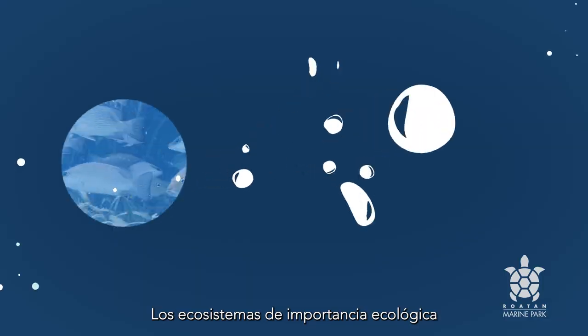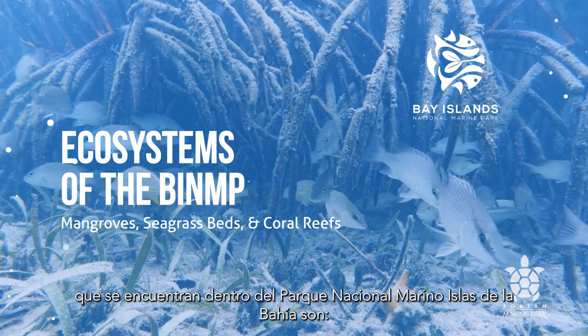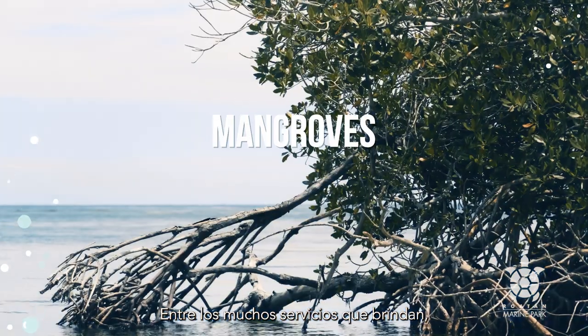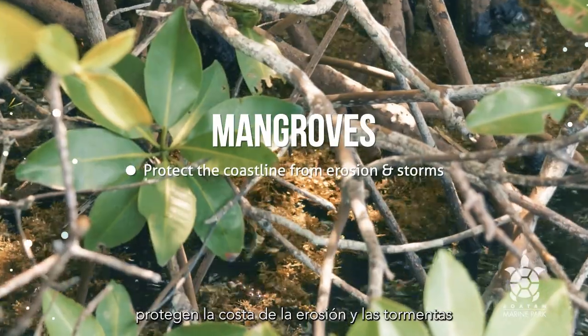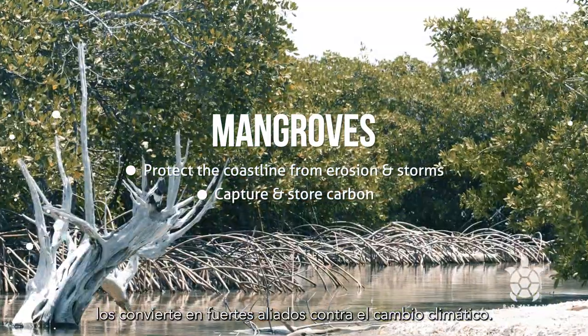The ecosystems of ecological significance found within the Bay Islands National Marine Park are mangroves, seagrass beds, and coral reefs. Among the many services they provide, mangroves are unique: they protect the coastline from erosion and storms, and their ability to capture and store carbon makes them strong assets against climate change.